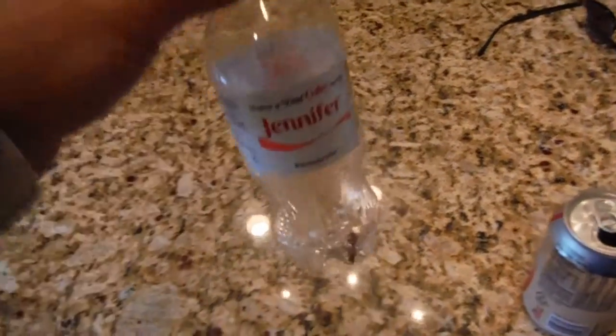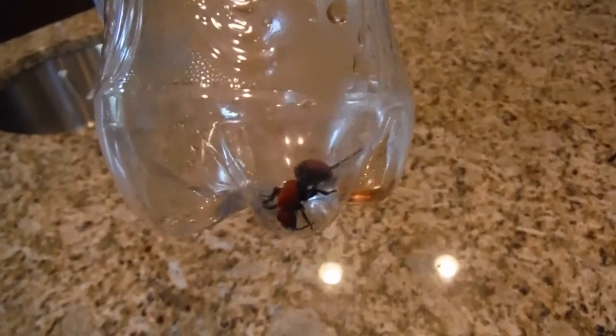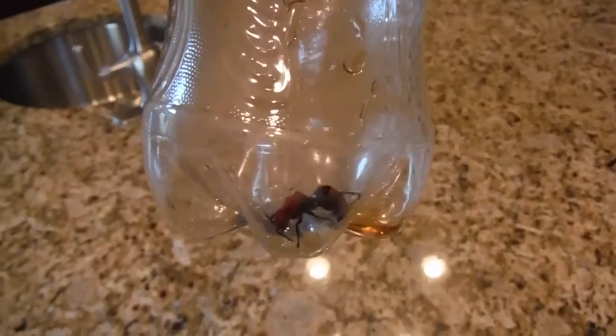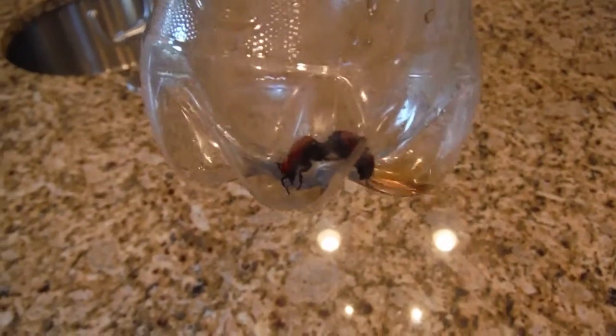Hi, this is Preston Sandler with Home Inspection Carolina. Today I want to show you something that I found walking across my driveway. I caught it and put it in a Coke bottle. You don't see them very often. It's called a red velvet ant. Let me see if I can get a close up of it.